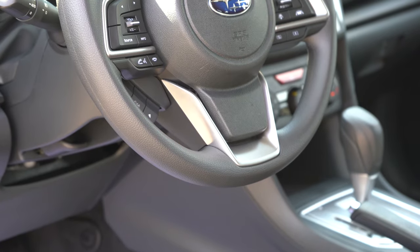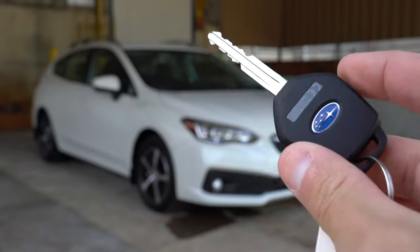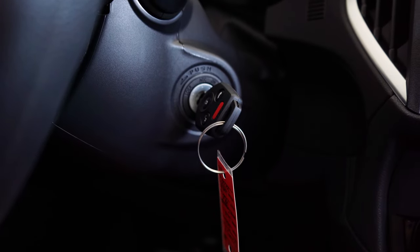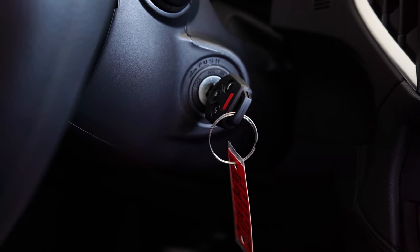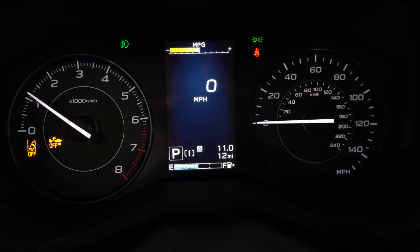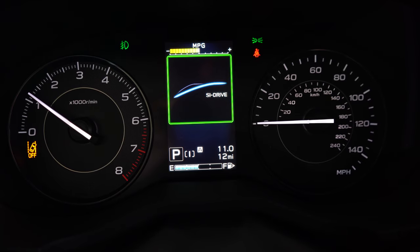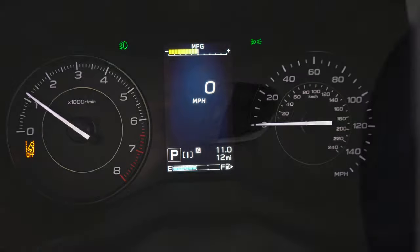The steering wheel is tilt and telescoping, leather-wrapped on sport trims and up, or urethane-wrapped as on our premium trim today. The key has your Subaru logo, lock/unlock, and a button for the rear hatch. Push-button start comes with the sport trim and up, or as an option on the premium — we don't have it, so it's a turnkey start. Once started: the tachometer is on the left, speedometer on the right, with a small digital display front and center. Steering wheel controls let you adjust driving modes and display info like miles to empty and a digital speedometer.